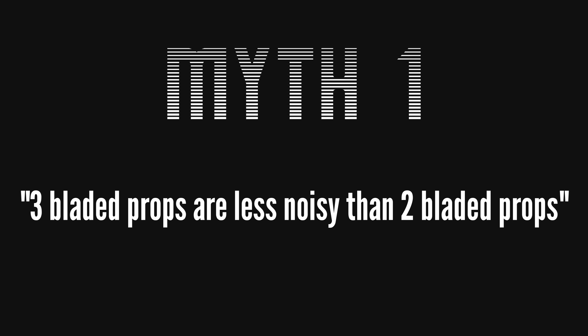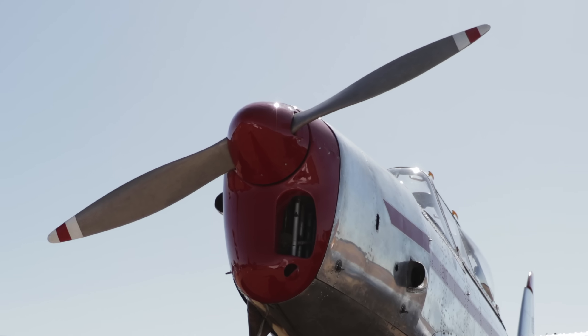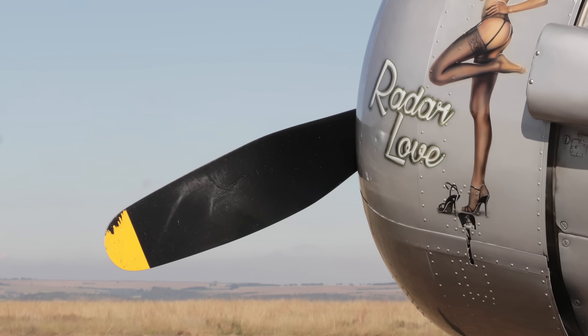The first myth is that three-bladed propellers are less noisy than two-bladed propellers. Actually, three-bladed propellers are usually quieter than two-bladed propellers, but not because of the amount of blades. Many things contribute to propeller noise, like the shape of the blades and especially the blade tips. Then there's propeller vibration, which is actually perceived as noise, so a well-balanced propeller will seem quieter.